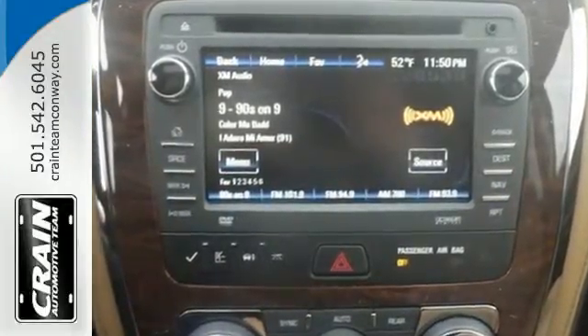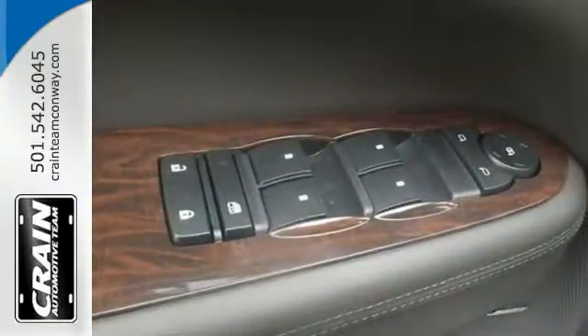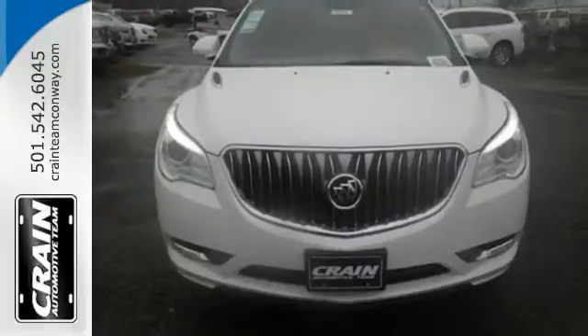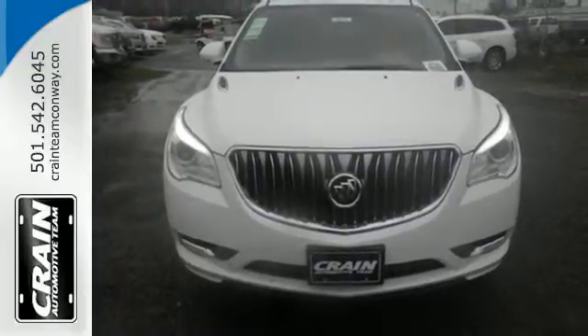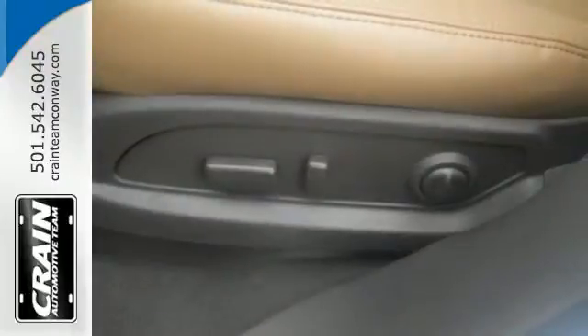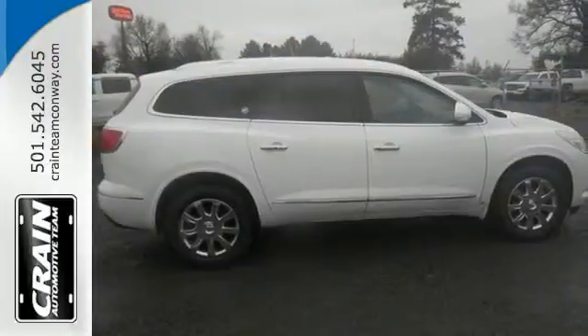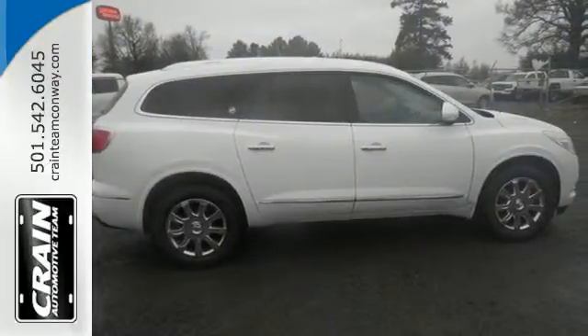The premium ride suspension, quiet tuning which reduces cabin noise, tri-zone climate control, remote vehicle start and power rear liftgate are just a few of the features that pamper you. The profile is sleek and fluid, yet the interior is open and generous. Three rows of seats await you and your family, while the 3.6L V6 engine awaits your ambition.